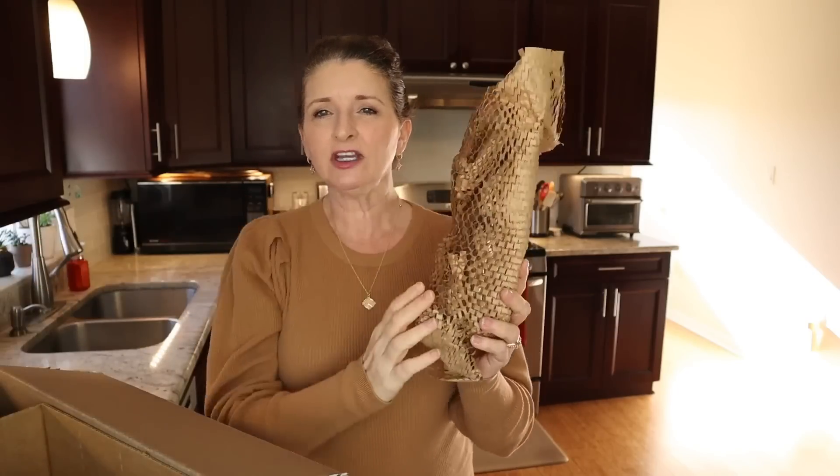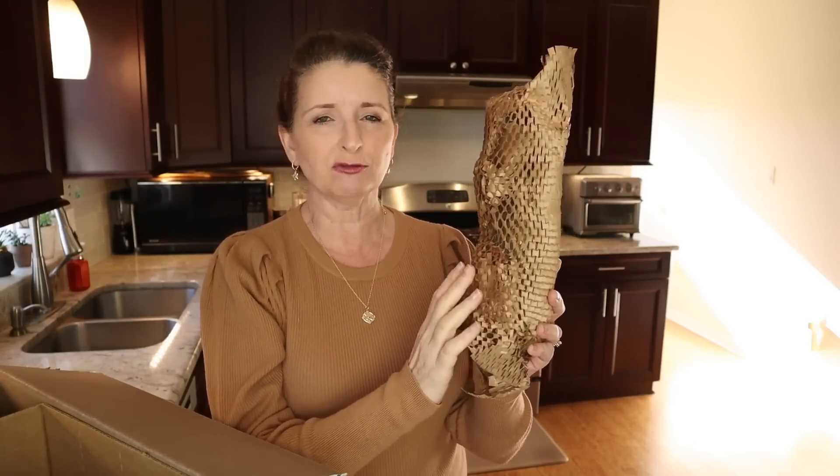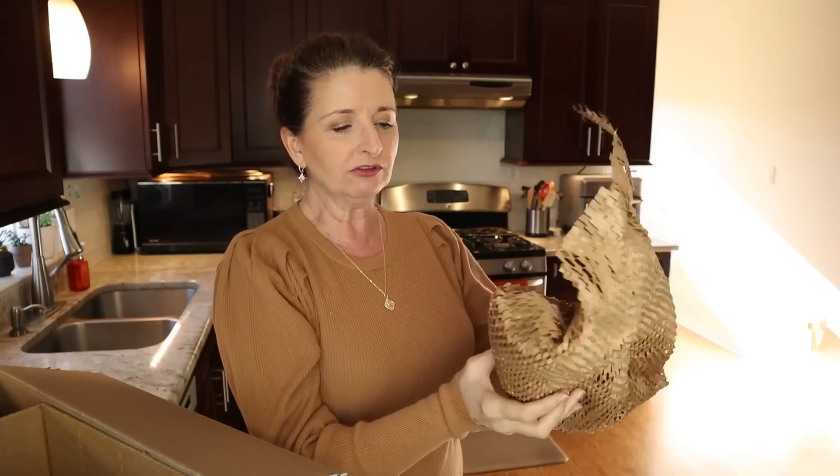I also want to point out that anytime you order anything in a bottle or a jar, it is always carefully wrapped. I have never received a broken product or a leaking product from Thrive Market — this is in this honeycomb recyclable paper. This is actually the free gift that I chose when I was checking out. This is the Thrive Market organic soy sauce. I use a lot of soy sauce, and I can always use another bottle of this. I was especially happy to get it for free.